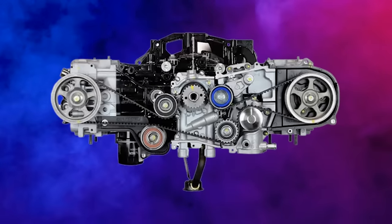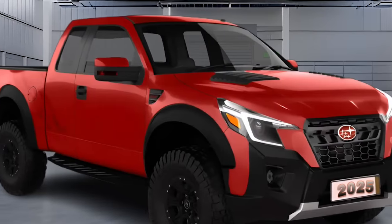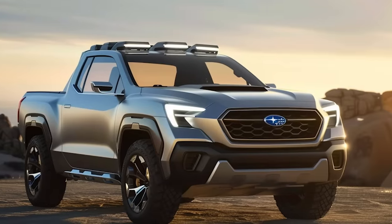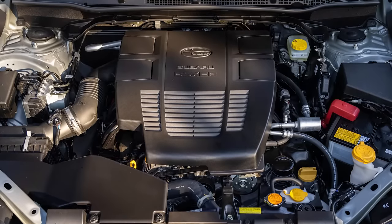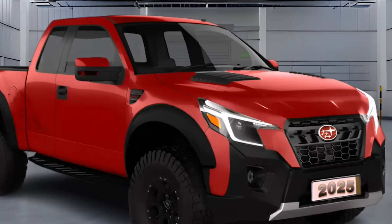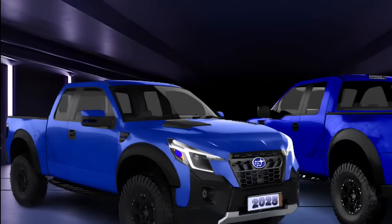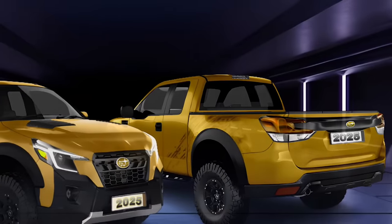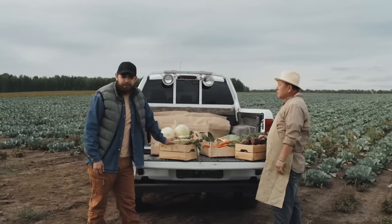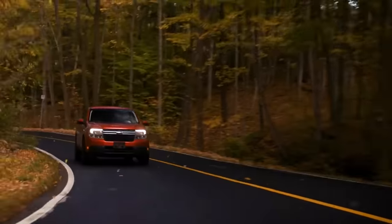Pair that with Subaru's trusty Boxer 4 engine, nestled low for stability, and you're not just getting from A to B — you're embarking on a journey. The Brat has something the current compact market desperately needs: off-road capability. Sure, there've been hiccups with the Boxer 4's engine head gaskets in the past, but it's still leagues ahead of anything on the market. The catch? It's only available as a two-door option, but by going two-door, Subaru ensures the bed size is large. Don't be surprised when the Brat starts snatching up Maverick customers.